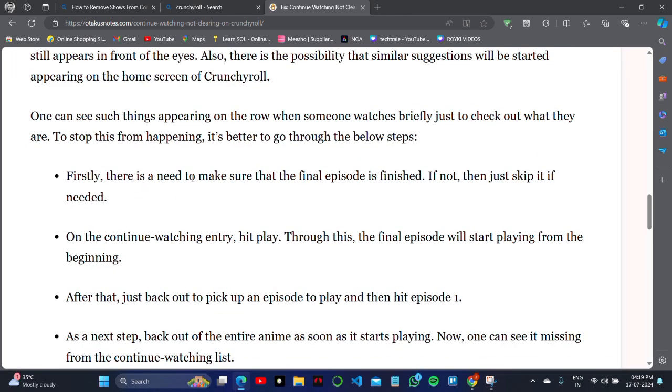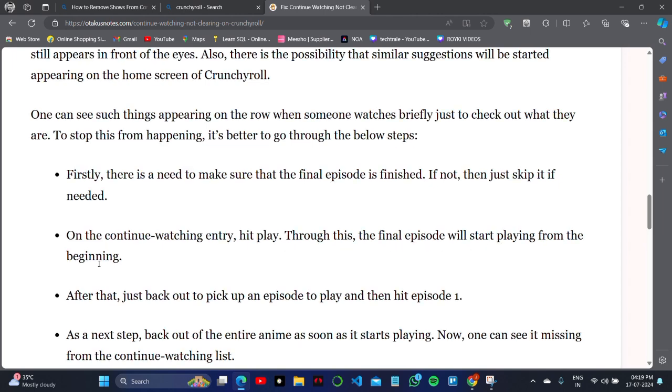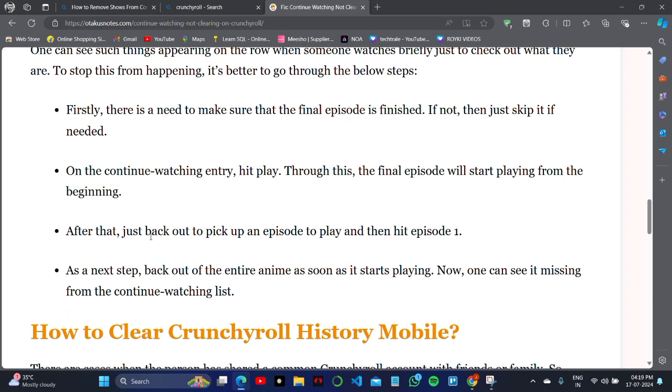If it's not finished, skip if needed. On the Continue Watching entry, hit play so the final episode starts playing from the beginning. Then back out, pick episode one to play, and hit episode one. As the next step, back out of the entire anime as soon as it starts playing.